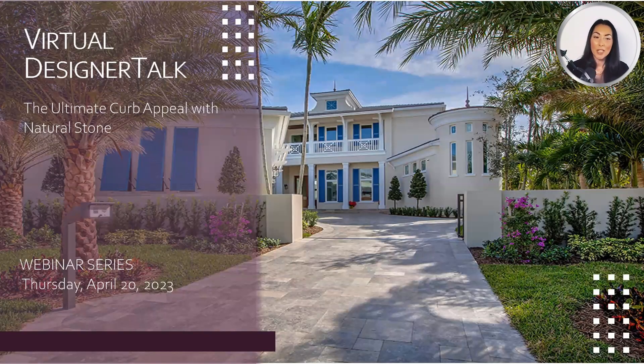Hi, good morning creatives. Thank you for joining me. I'm Linda Abbott, Senior Architectural Design Consultant for StoneHardscapes.